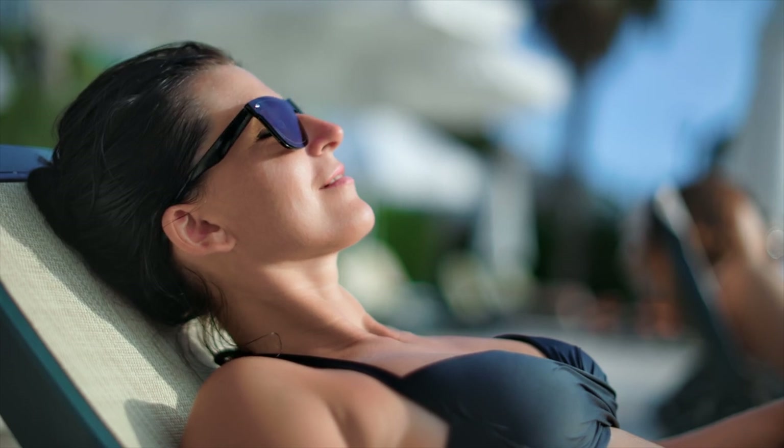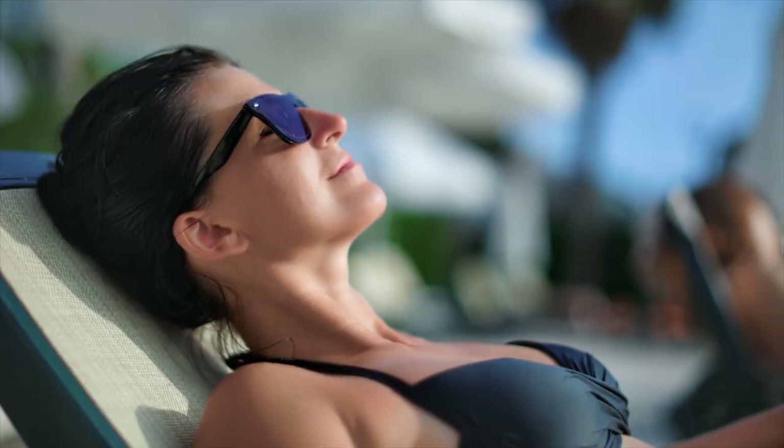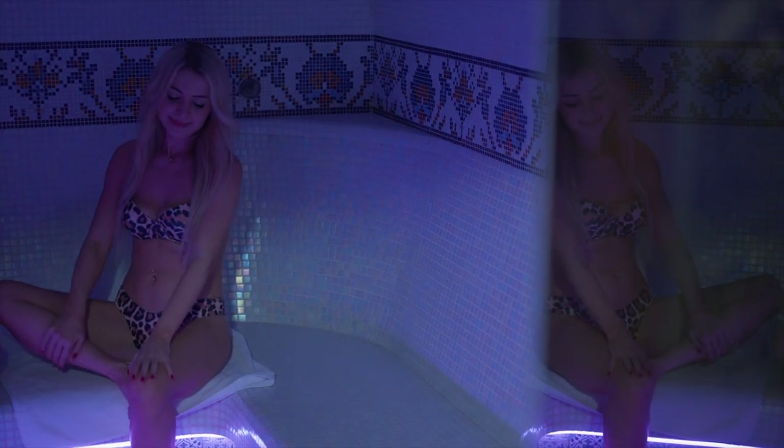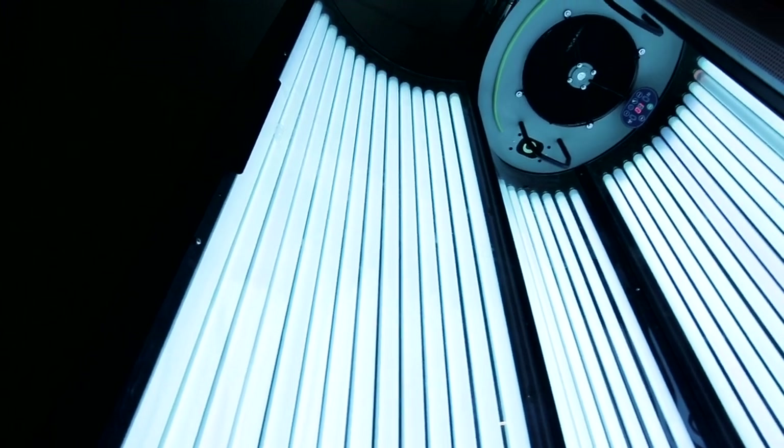In a natural sun tan, the sun's ultraviolet rays play the primary role in the natural process of skin darkening. If you want a sunless or artificial form of tanning, you can get it by going to a tanning salon near you. There are several methods for sunless tanning.